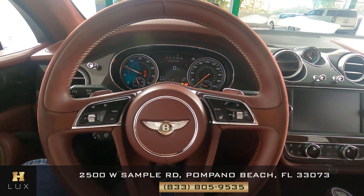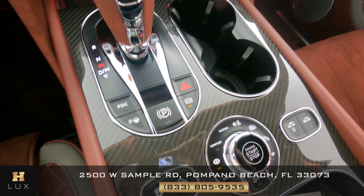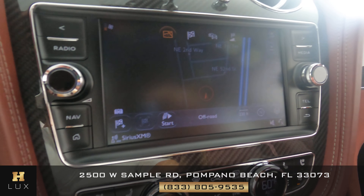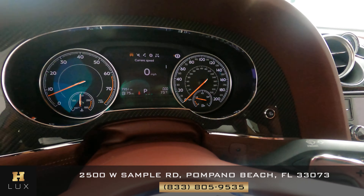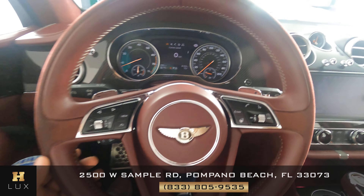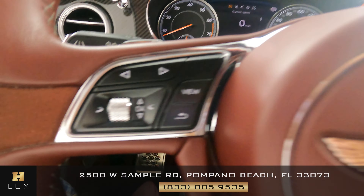Now we're in the interior. We're going to start the car. Beautiful carbon fiber — everything is in perfect condition. All the buttons look good. Of course you've got navigation and a backup camera with panoramic view. The mileage is 7,951. The steering wheel is in excellent condition with no signs of any wear, and the buttons look good.